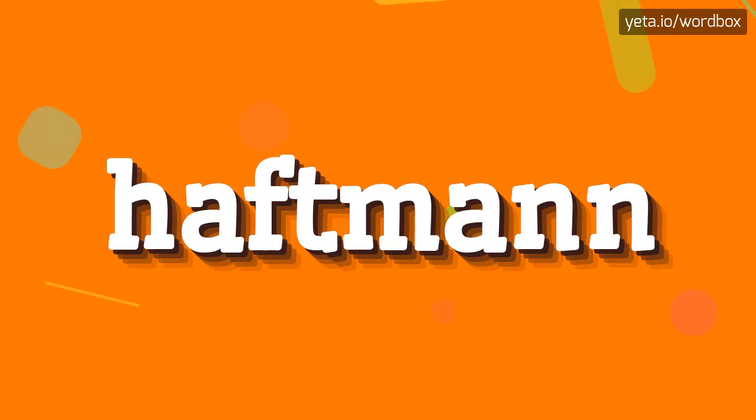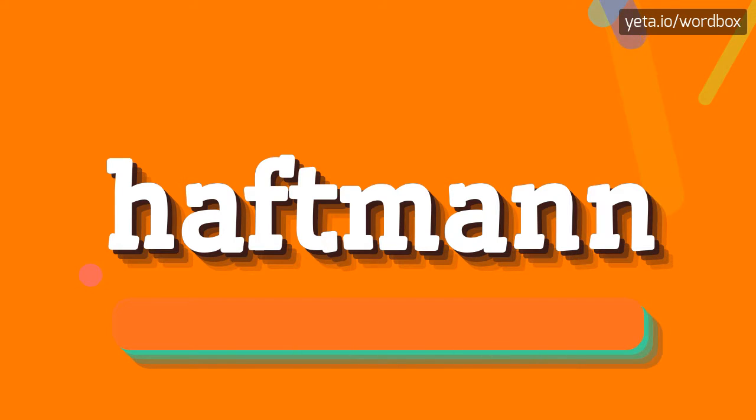Yo! Thanks for choosing my channel. I will show you how to pronounce this word. So let's start.